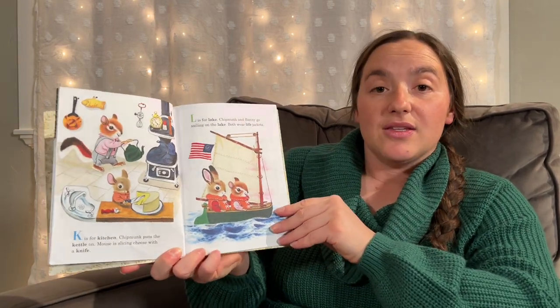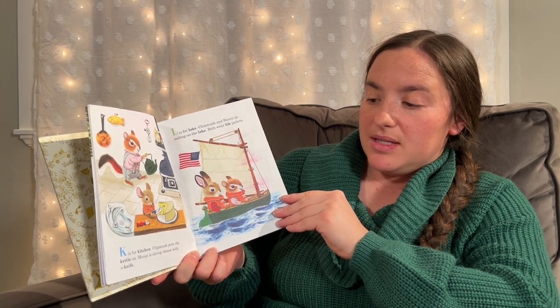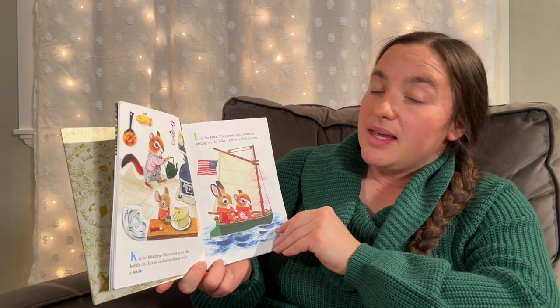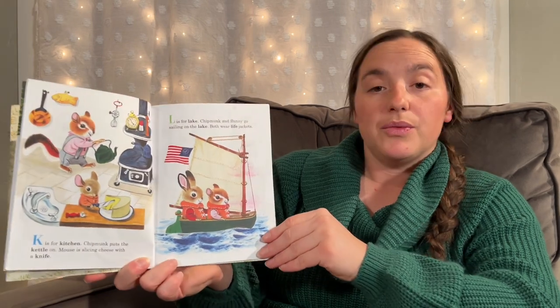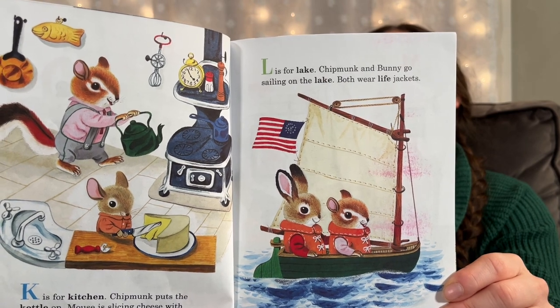K is for Kitchen. Chipmunk puts the kettle on. Mouse is slicing cheese with a knife. L is for Lake. Chipmunk and Bunny go sailing on the lake. Both wear life jackets. Look at how fuzzy they are — they're so cute.